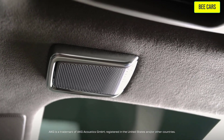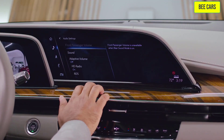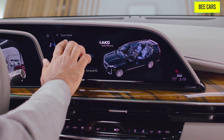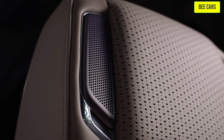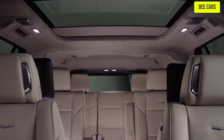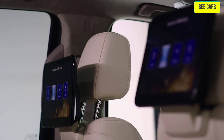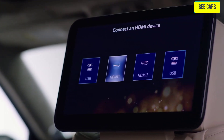We've teamed up with AKG for our impressive 19-speaker studio sound system, bringing professional sound to Escalade. Also offered is the available 36-speaker studio reference audio system, standard on the Sport Platinum shown here, which has the most available speakers in its class, creating an immersive 360-degree listening experience.